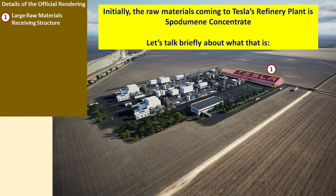As you heard from Drew, there is room for expansion of the type of operations here at the lithium refinery plant. But initially, the input raw material is spodumene concentrate. So let's talk briefly about what that is.